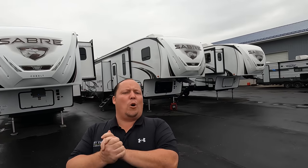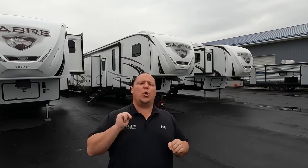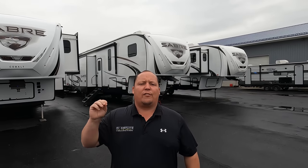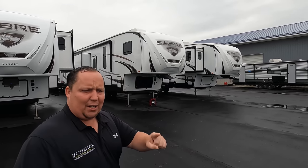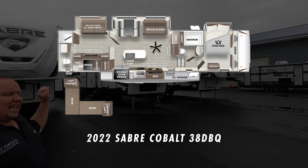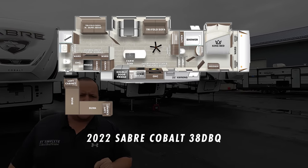Hey everyone, I'm Matt. Welcome back to another video. Today I am super excited. We are taking a look at an awesome two-full-bedroom fifth wheel from a brand that we don't normally see on the show, so it's very exciting to show everybody. This is a 2022 Sabre Copal Model 38 DBQ.